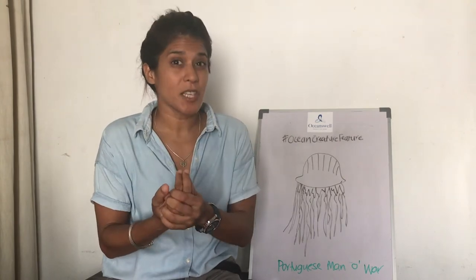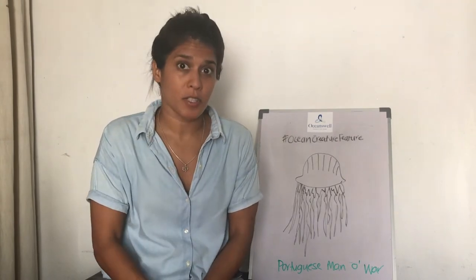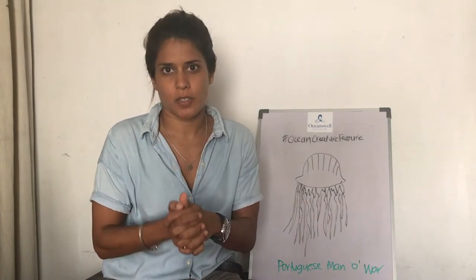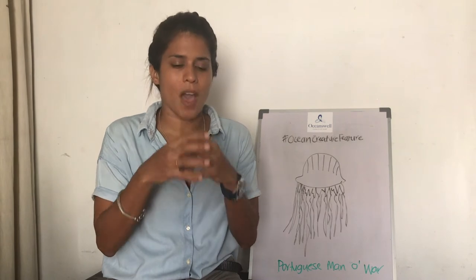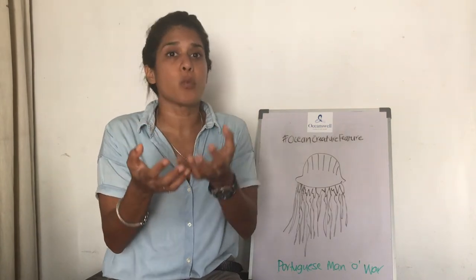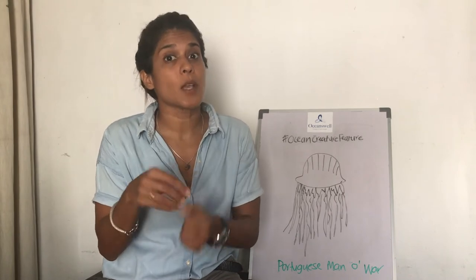We will also often call them jellyfish, but they are actually siphonophores, a colonial organism that is related to jellyfish. A colonial organism is one that is made up of a bunch of organisms that live and work together rather than being one animal.